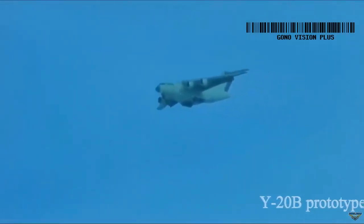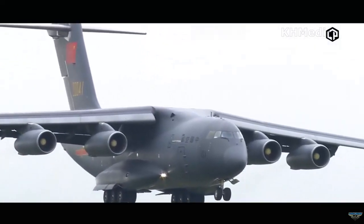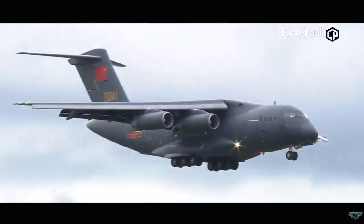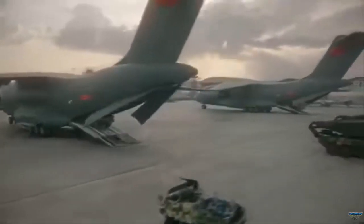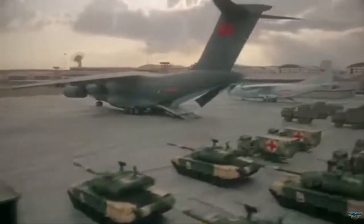The Y-20 transport aircraft represents a massive capability for the PLAAF, as is evident from the considerable resources allocated by China to its development. Before the Y-20, the PLAAF's most effective transport aircraft was the Russian-made Il-76 Candid, also equipped with the D-30KP-2. However, China struggled to acquire these in sufficient numbers, with only around 20 in use.